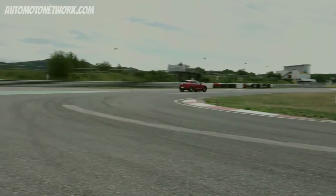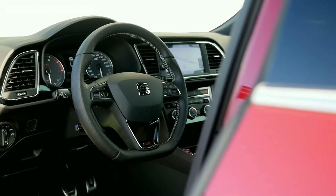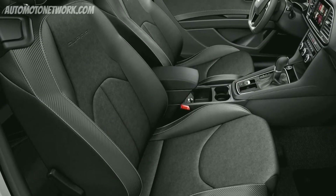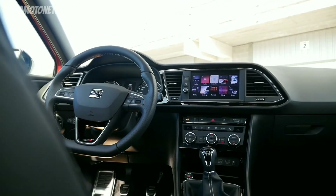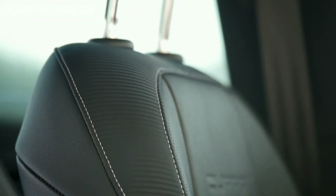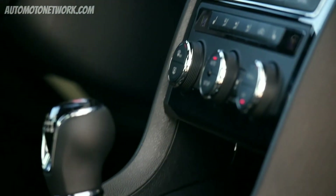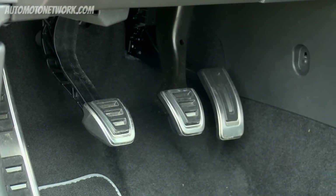At the interior, the Cupra is as sporty as from the outside. You will find the sport steering wheel and sport seats as standard. What I really like is the white stitching — similar to what we already know from the Ateca FR in red — at the steering wheel, gear shift stick, and on the seats. We also find the black ceiling and black door panels. But what I really like are some trim applications that are fabric but look like carbon fiber, and that really gives the car an extra kick. For all of us who enjoy gear shifting, full throttle and braking, we also find Cupra pedals.